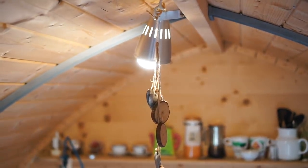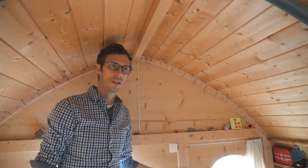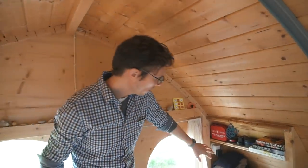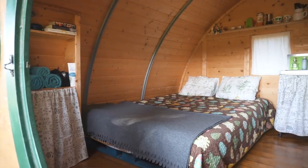The lights are running off solar power. This is the main light switch for the cabin, and there's another reading light above the bed. There are also two wall sockets here and under there for charging or powering anything.